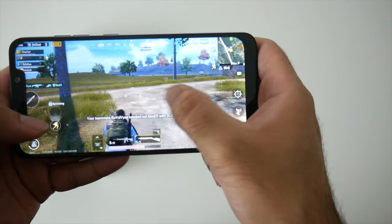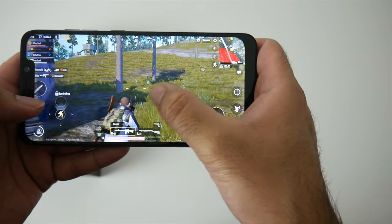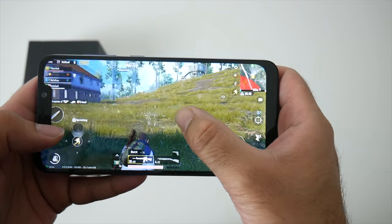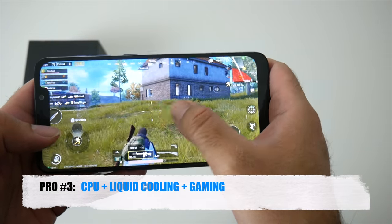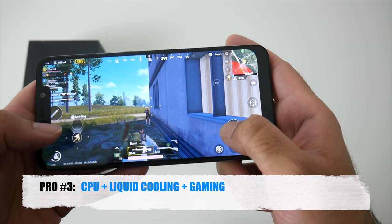In fact I'm going to say that this is actually a great gaming smartphone. The device does not overheat thanks to the liquid cooling system and you can play games for long periods of time without any fear of overheating. So pro number three has to be the CPU combined with the cooling and gaming.